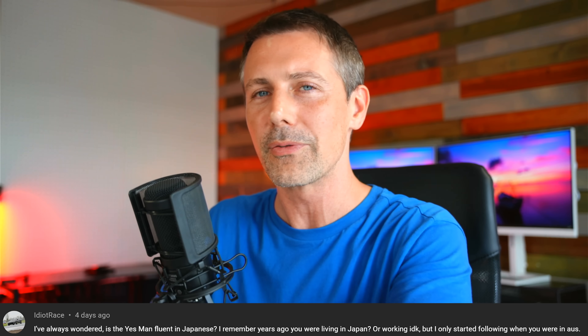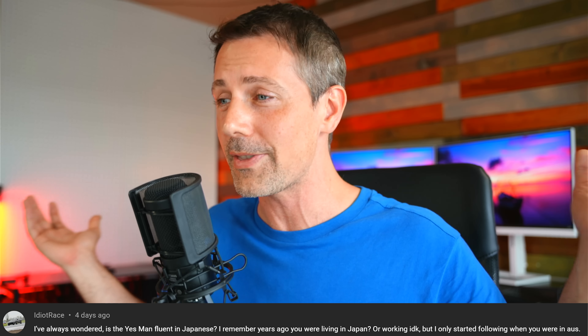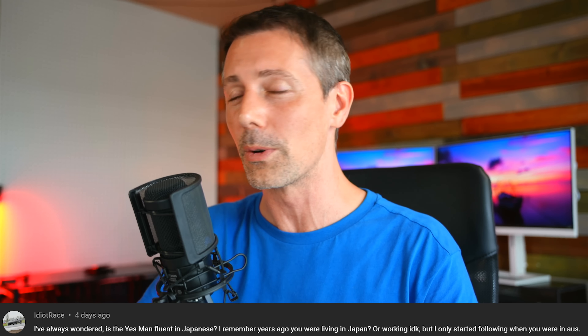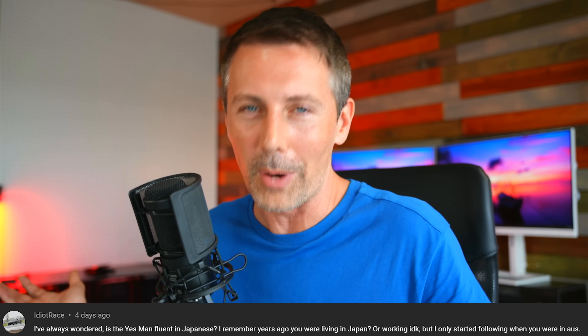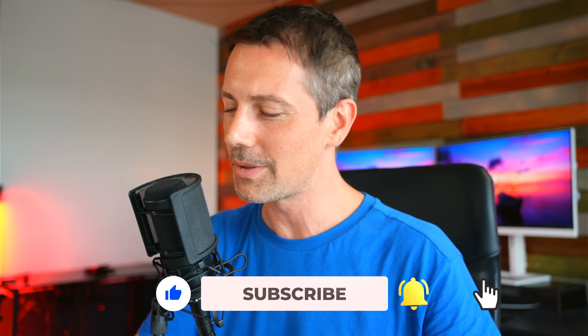That's how I learned Japanese in the first place — when I tried studying books I just couldn't do it, so I went out and talked to people and learned that way. I have to thank the people who had a lot of patience to handle my terrible Japanese in the past! With that, if you've stayed this far and you're enjoying the Tech Yes City content, be sure to hit that subscribe button, ring the bell, and I'll catch you in the next one. Peace out!